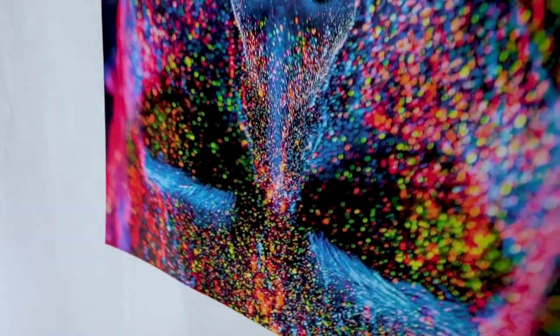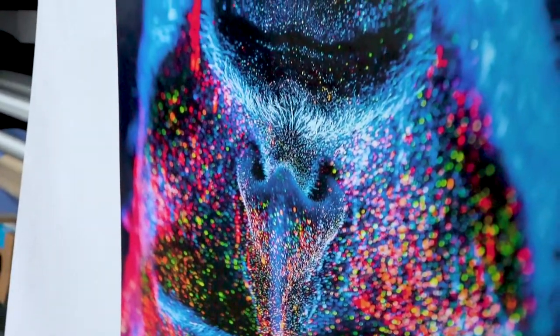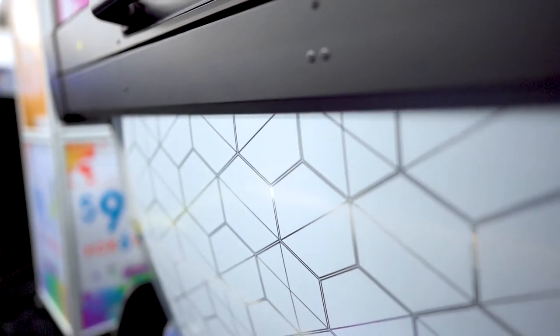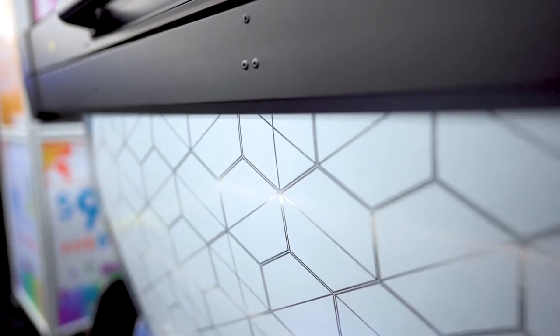Combined with HP's water-based latex inks, this provides odorless, high-quality prints. Pair the HP Latex 700W white ink with transparent media to create a beautiful etched glass look.